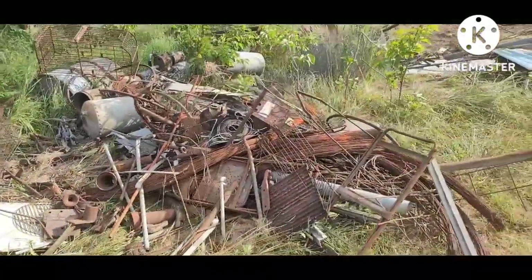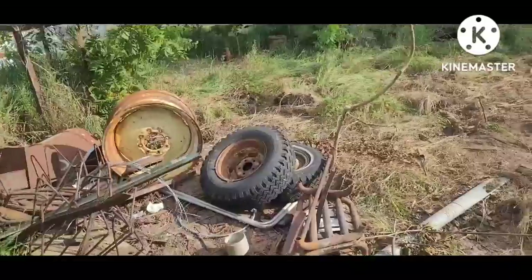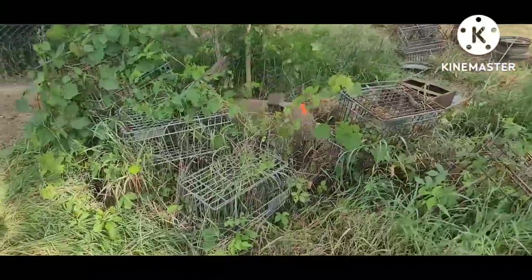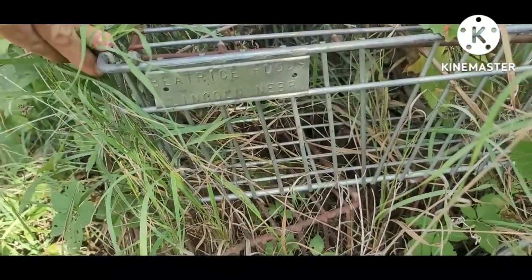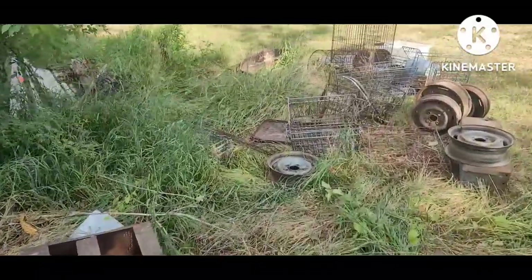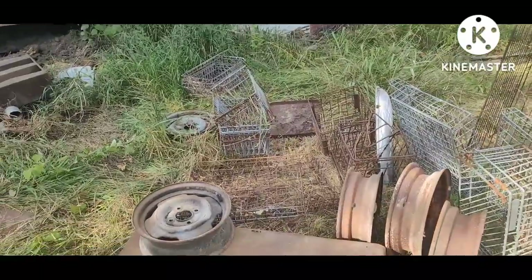There's a big pile of junk out here I've already been picking through. I'll take you around and show you what I found. Tons of wire baskets — these came from Beatrice Foods in Lincoln, Nebraska. I'm going to pull around and load all of them up. Got tons of them; these are really handy. Got stuff to store outside and rain doesn't rot your crates or break your cardboard boxes down.